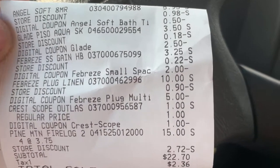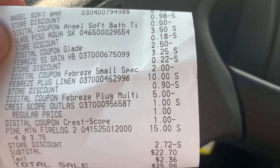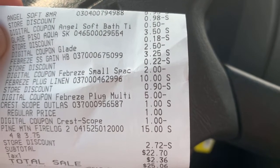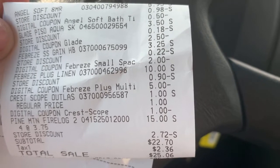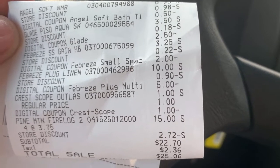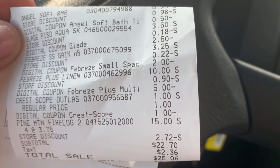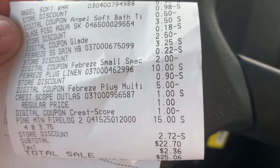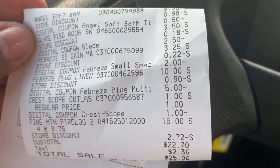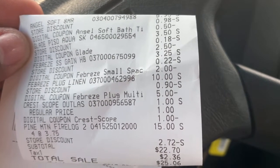Okay y'all, here's a copy of that first transaction. There's my Angel Soft with the $0.50 digital, the Glade with the $2.50 digital, the Febreze small space, the $2 digital, the Febreze twin pack plug with the $5 digital, and the Scope with the dollar digital. And there are my fire logs. This total was about $22.70 because I added in the clearance fire logs for $15. But if you take out the $15 fire logs, that leaves my total at only $7.70 for all of the other items, which is not a bad deal.